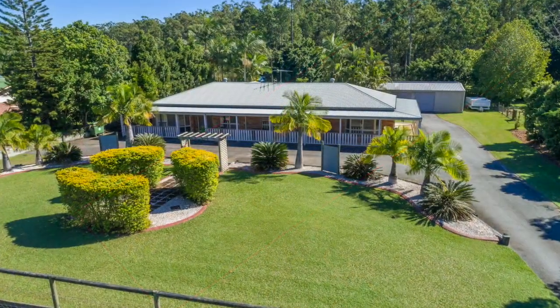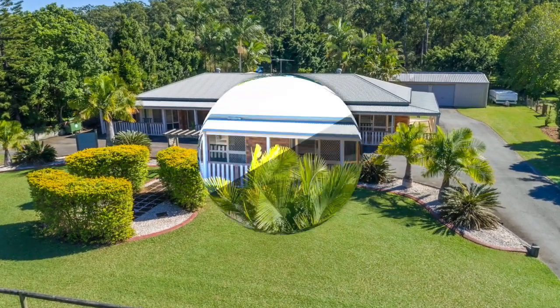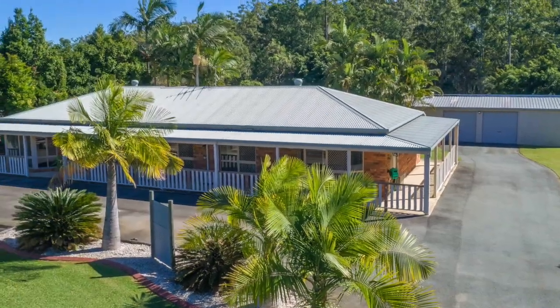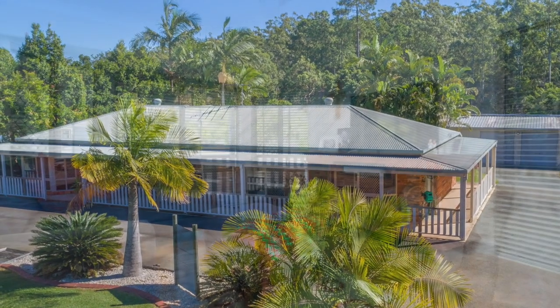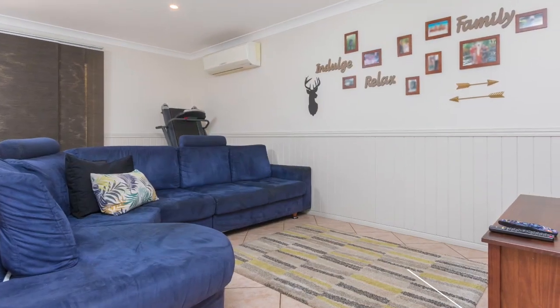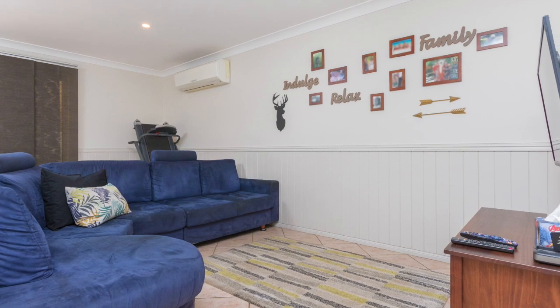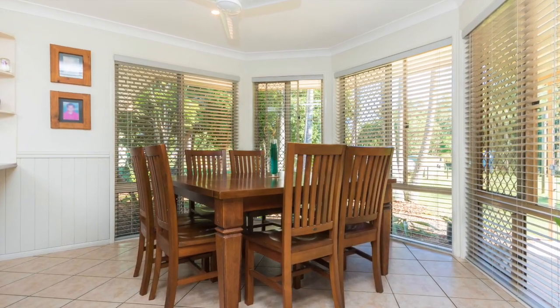Sitting on a large 4,485 square metre block, this stunning acreage 267.9 square metre home offers you plenty of space and tranquility. Upon entering the large double entry doors, you're greeted with a modern and beautiful space. This home boasts two air-conditioned living areas, along with two dining areas.